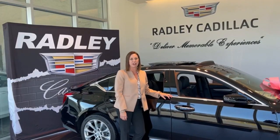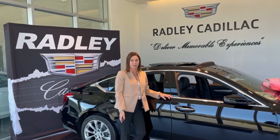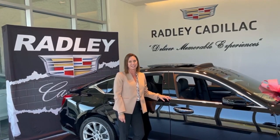I'm Michelle Radley, dealer principal at Radley Cadillac. I'd like to personally invite you to come see what Radley has to offer and let us deliver a memorable experience to you.